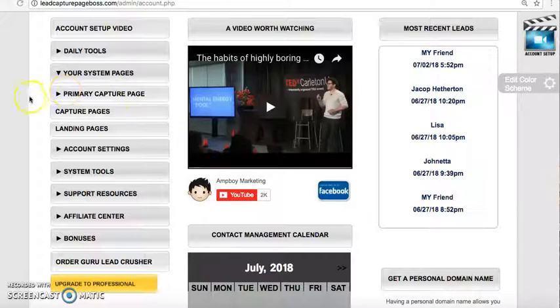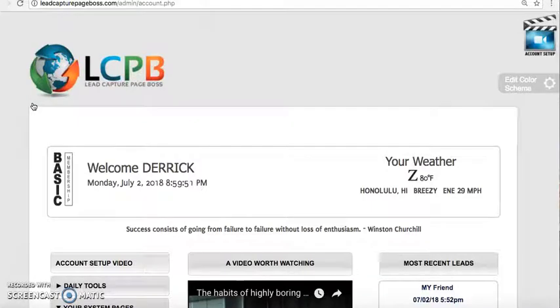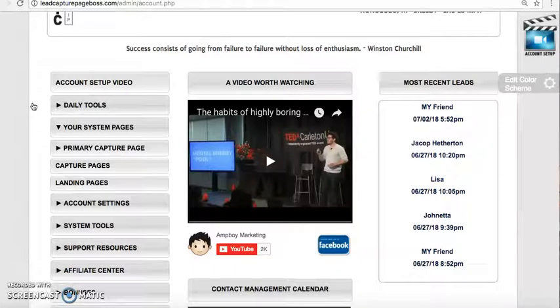This system is called Lead Capture Page Boss. This is absolutely free — no subscription fee, no monthly fee. There is no out-of-pocket expense for this marketing system.